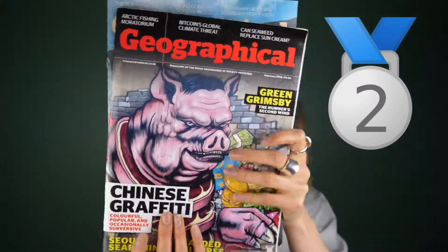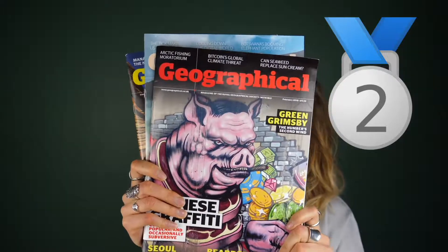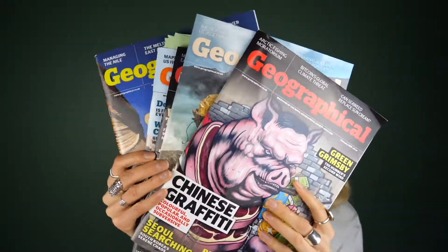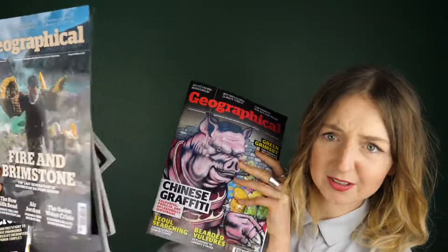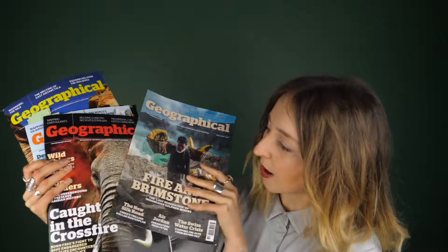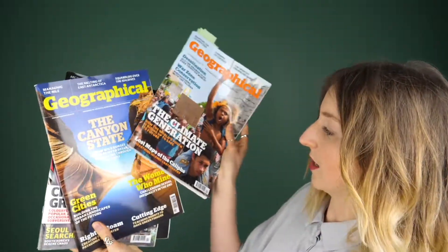In second place is Geographical. I've got so many of these because I just love them — especially together they look really colourful. There are so many different topics: Chinese graffiti as a main article, sulfur mining, endangered species in 'Caught in the Crossfire', desalination, and the climate generation. They come out once a month, making it one of the most regular magazines I've suggested.